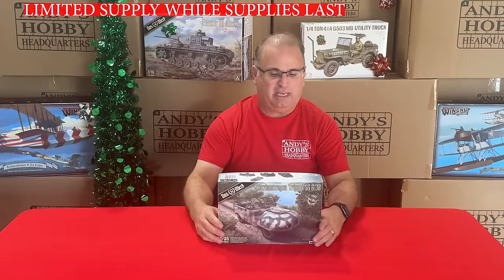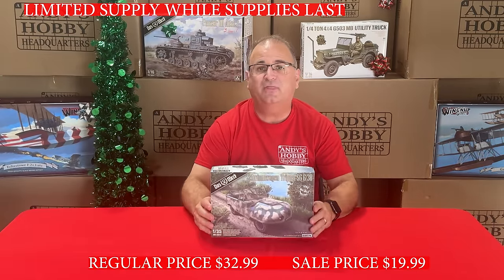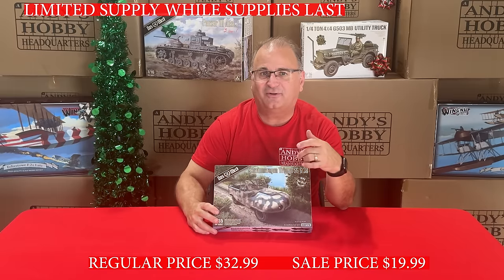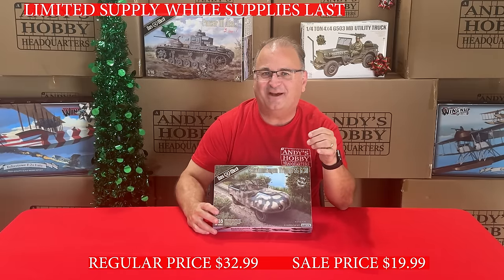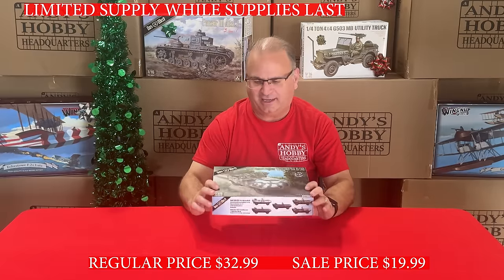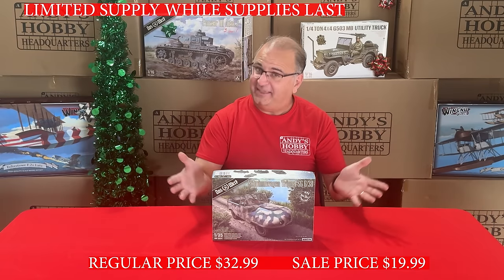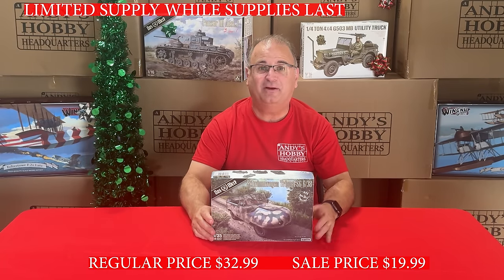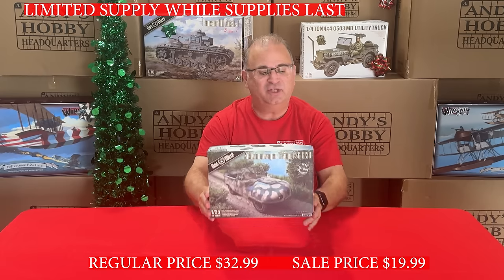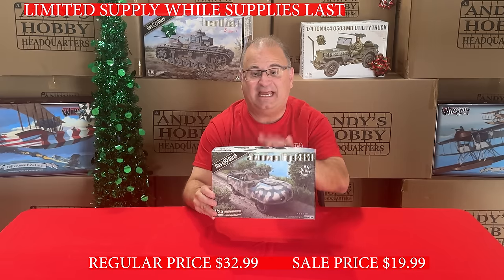This one just came out fairly recently — from Dothburg, it's the 35th-scale Triple. If you're not familiar, this is a very special car kit that came out before the Schwimmwagen — what the Germans had before it. It's very unusual, kind of looks like a floating shoe, but they did have them. It's a very interesting build. Normally $32.99, we've got it on special for $19.99.